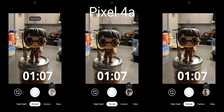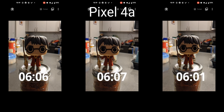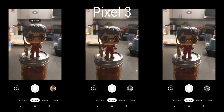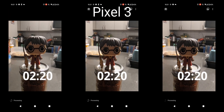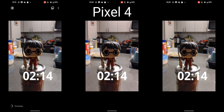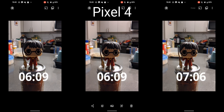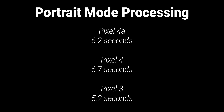Next up was portrait mode. Portrait mode processes much faster than Night Sight since the photo itself takes less time to capture. Interestingly, the Pixel 4a was not the slowest here — it came in at about 6.2 seconds on average. The Pixel 3 was the fastest at around 5.2 seconds, and the Pixel 4 was actually the slowest at around 6.7 seconds — slightly slower than the Pixel 4a. So the Visual Cores aren't really helping that much here.